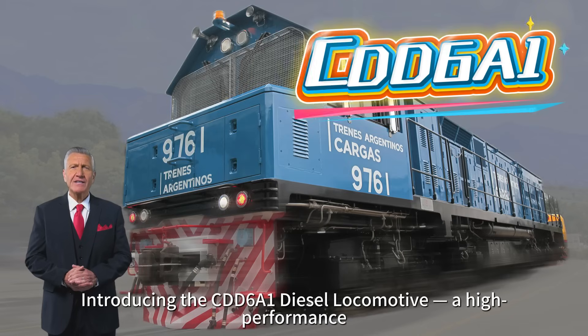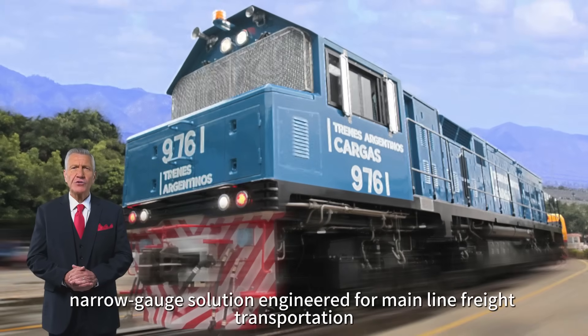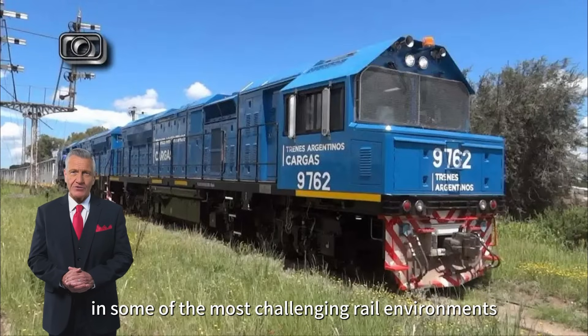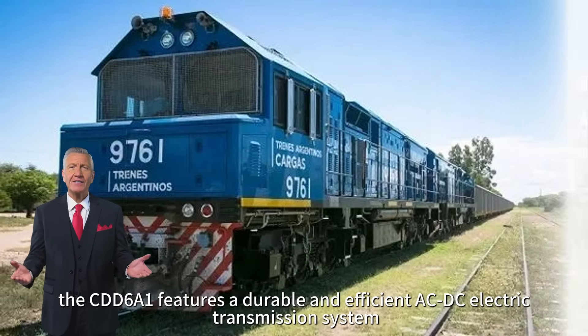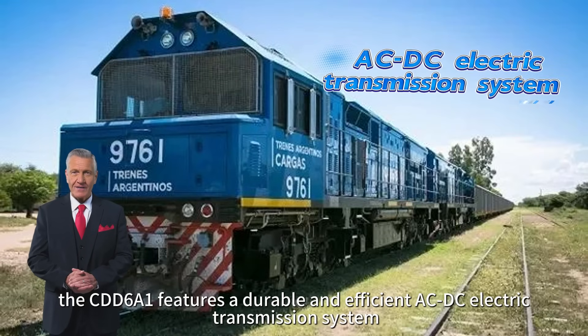Introducing the CDD6A1 Diesel Locomotive, a high-performance narrow-gauge solution engineered for mainline freight transportation in some of the most challenging rail environments. Specially developed for the railway systems of Argentina, the CDD6A1 features a durable and efficient AC/DC electric transmission system, optimized for long-haul freight operations across extensive narrow-gauge networks.